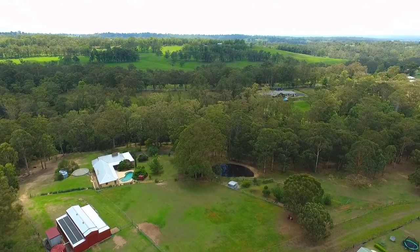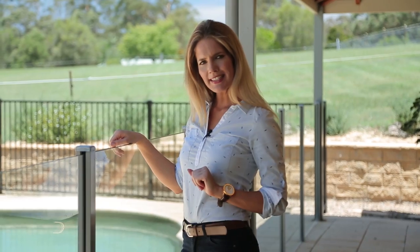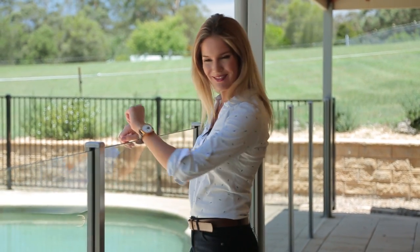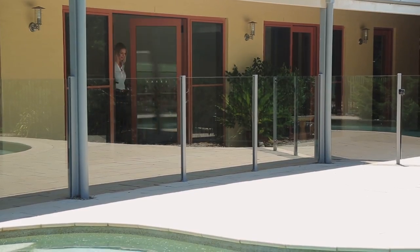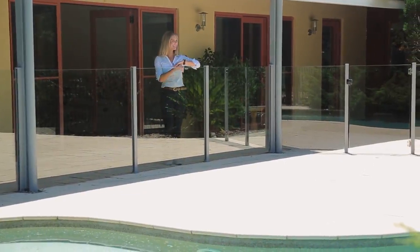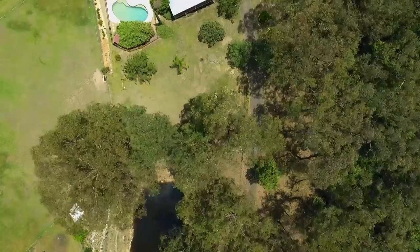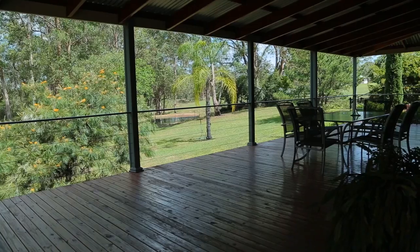Walking around this 15-acre property, it's hard to believe that local shops and schools are literally only five minutes away. But with your very own in-ground saltwater solar-heated pool, it's easy to see why you'd want to come home and switch off from the rest of the world. Other features include two slow combustion fireplaces and a wraparound veranda.